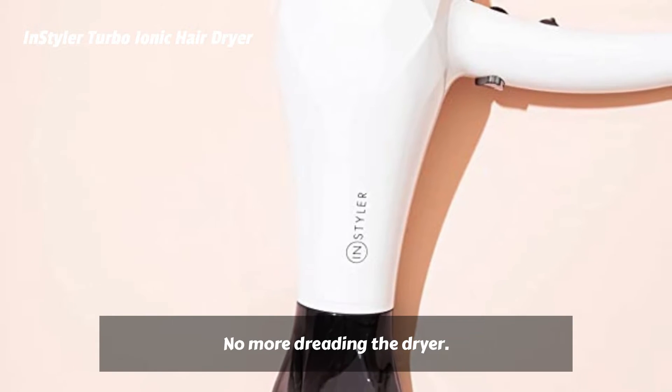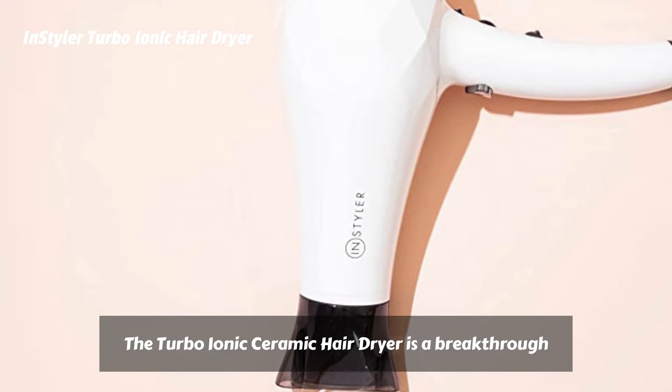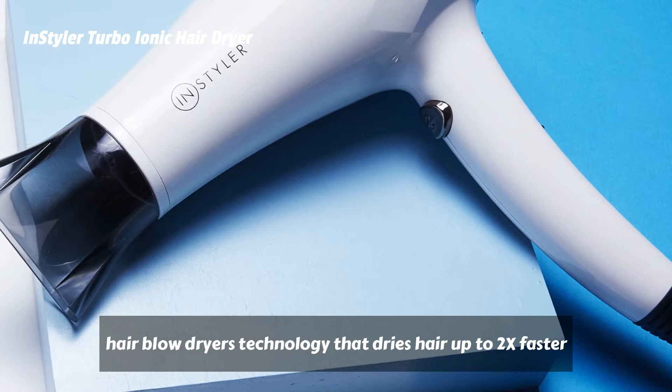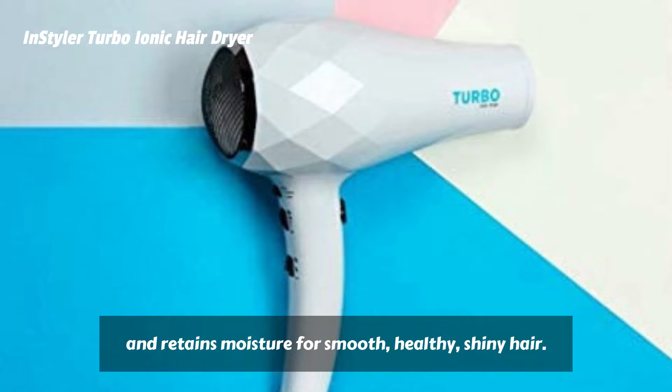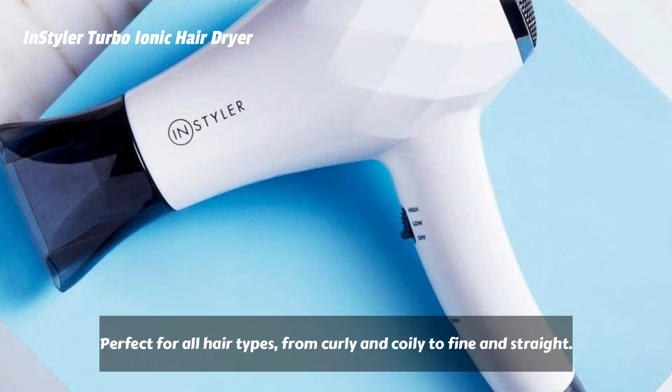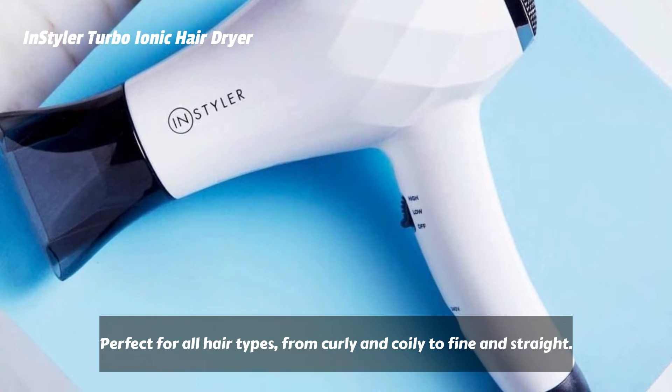No more dreading the dryer. The Turbo Ionic Ceramic Hair Dryer is a breakthrough in hair blow dryer technology that dries hair up to 2x faster and retains moisture for smooth, healthy, shining hair. Perfect for all hair types, from curly and coily to fine and straight.